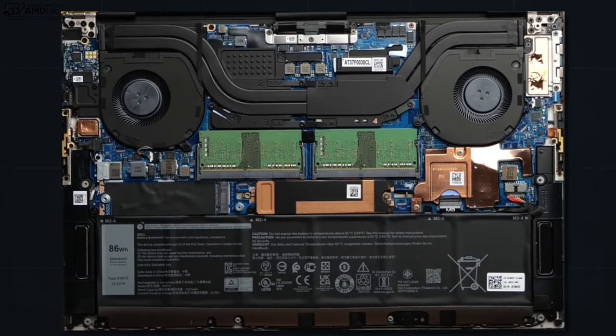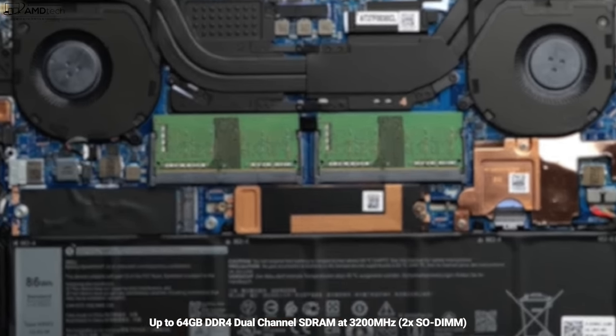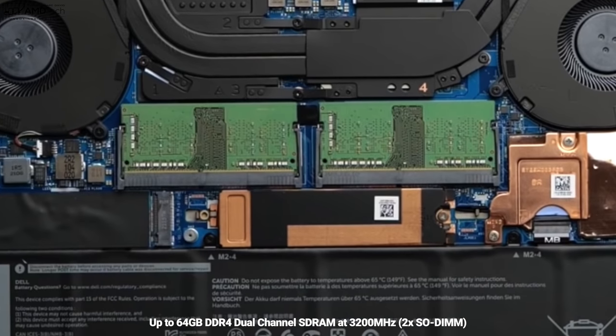Once inside, you'll notice the two fans for cooling with the heat sinks — I'll check out all the thermals in my upcoming full review. This unit has the bigger 86-watt-hour battery; they also offer a 56-watt-hour option, but I'd recommend going with the bigger battery for more longevity. There are two SODIMM slots to upgrade the RAM, supporting up to 64GB of DDR4 dual-channel RAM running at 3200MHz. My unit has 32GB.